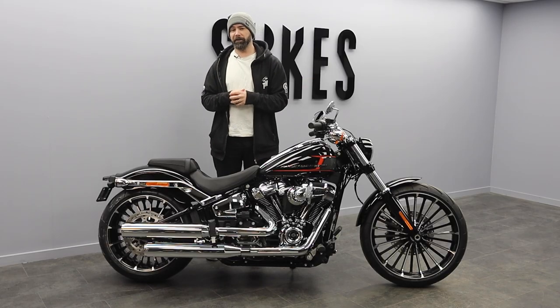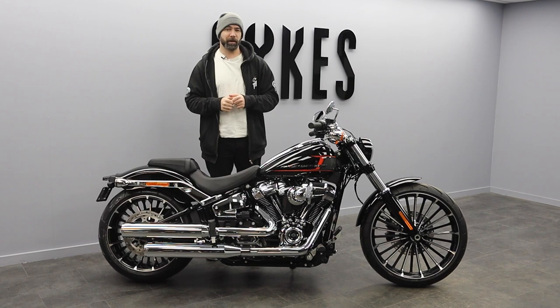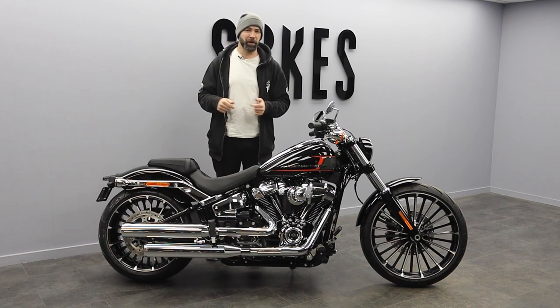Hey everybody, Elliot here at Sykes Harley-Davidson. We are kicking off our look at the 2023 range with the all-new Harley-Davidson Breakout.